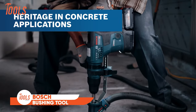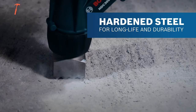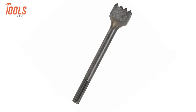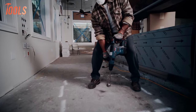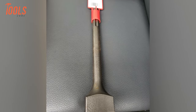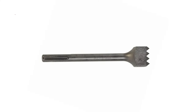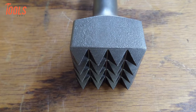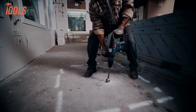Meet the Bosch SDS Max Bushing Tool, optimized with a 12.5 inch shaft to reduce bending and discomfort during applications. With a 1 and 3/4 inch square 16 tooth head, it removes excess concrete while producing an exterior finish. The SDS Max Shank provides compatibility with various tools, and its one piece design ensures durability and reliability. With a length of 9.25 inches, this bushing tool offers precise control and ease of use for your concrete removal tasks.